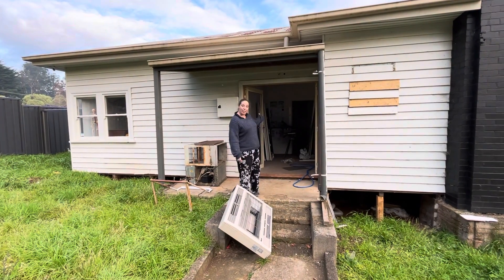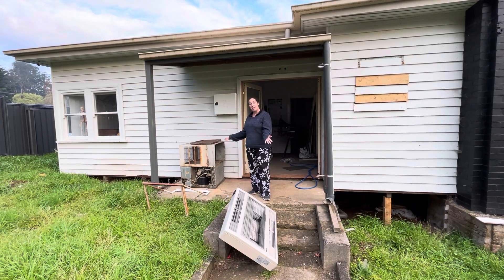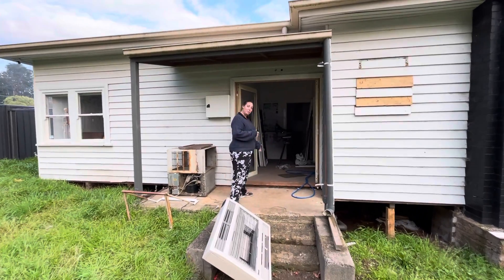Another update for you. You've seen our double doors already, but we have also removed some other things. We are now heaterless and air conditionerless, but come inside and I'll show you what's been going on.